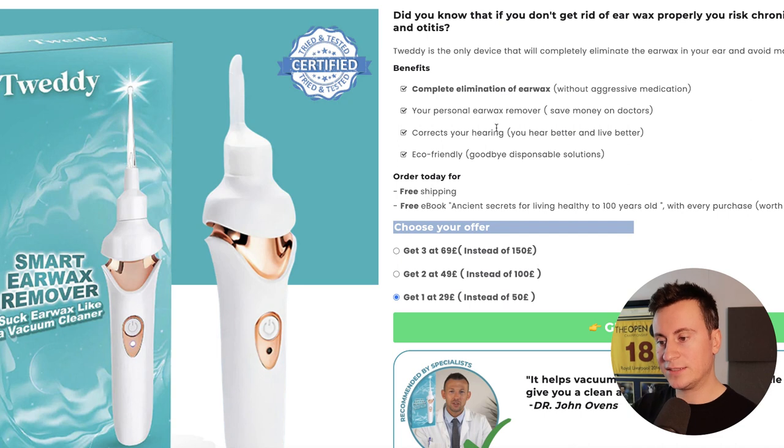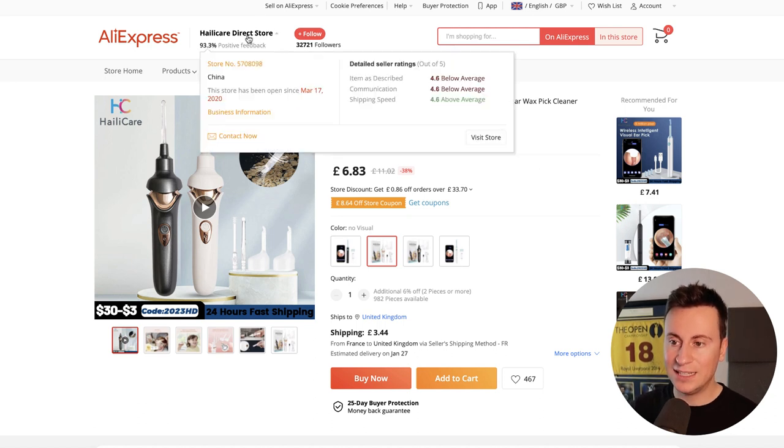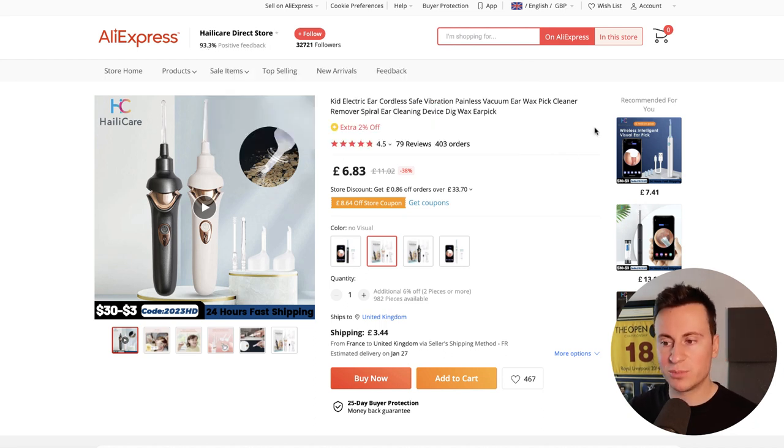So we've seen the successful Shopify store and that the product sells for £29. If we jump onto AliExpress you can do your own research — one of the first suppliers I found is called Hailly Care Direct Store, established for a couple of years. You can buy this product for £6.83 plus £3.44 shipping — so roughly £10 cost — while they're selling it for £30, leaving about £20 margin.